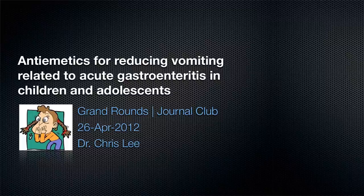Still in the same vein of acute gastroenteritis, we're moving from down below to up top, so now we're talking about vomiting. I'll be presenting a paper and doing critical appraisal on the paper entitled 'Antiemetics for Reducing Vomiting Related to Acute Gastroenteritis in Children and Adolescents.'